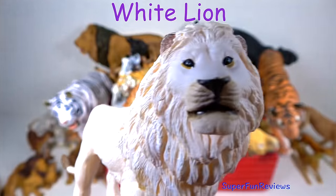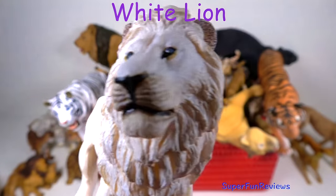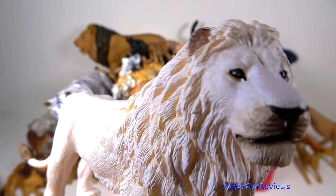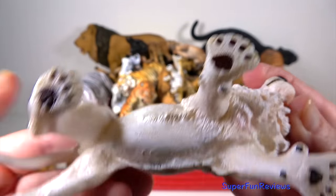The white lion. Surviving in the wild would be very difficult as they are not easily camouflaged when hunting prey. They are also affected by sunburn.